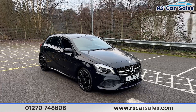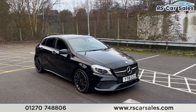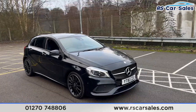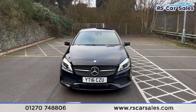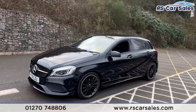Here we have a 2016 Mercedes-Benz A200d AMG Line Premium. This vehicle comes with 18-inch black alloy wheels, cosmos black metallic paintwork, and LED daytime running headlights. The Mercedes badge sits in the center of the grille.